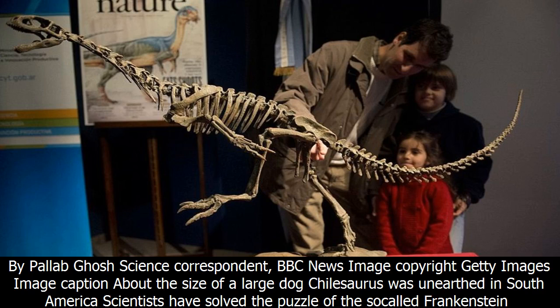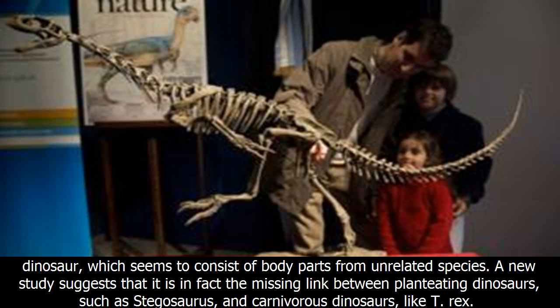BBC News reports that scientists have solved the puzzle of the so-called Frankenstein dinosaur, Chilosaurus, which was unearthed in South America and seems to consist of body parts from unrelated species.